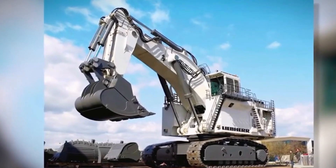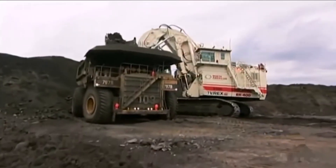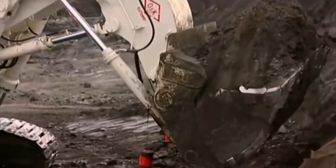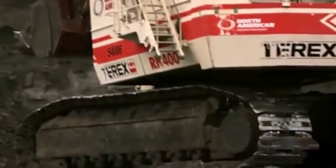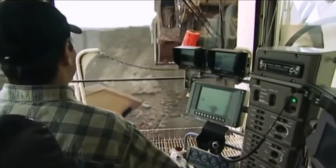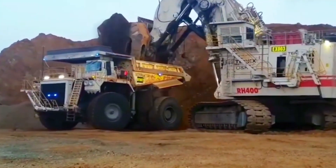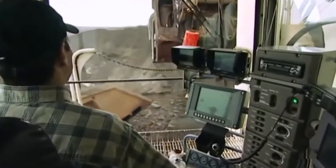Bucyrus RH-400. Something is missing in this lineup — probably another excavator. This is the last one, and it's not just huge, but the largest hydraulic excavator in the world. The Bucyrus RH-400 is well known for its power, performance, and impressive size. It can quickly and efficiently move massive volumes of material, making it ideal for large mining projects. Its two engines with a combined power of over 4,500 horsepower ensure high productivity and reliability in harsh working conditions. The excavator's cab is equipped with modern control systems, ergonomic seats, and excellent visibility.